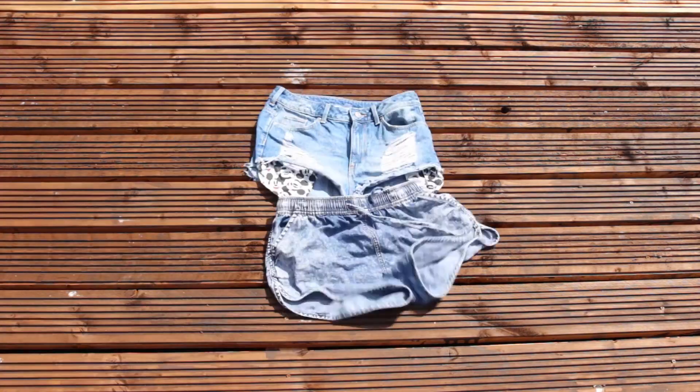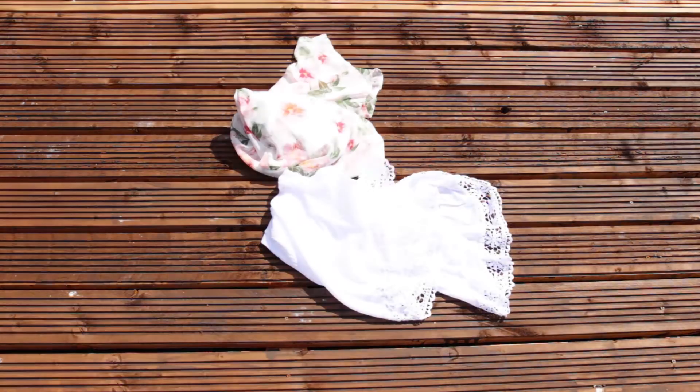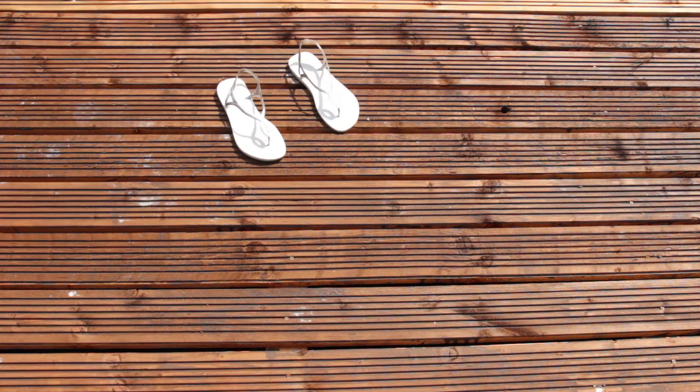I'm taking two pairs of shorts, a couple of dresses, a top for each day. Don't forget pajamas, one bikini, one pair of flip-flops, and a pair of trainers.